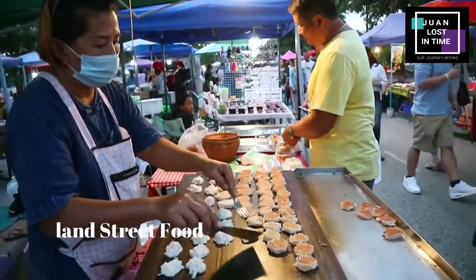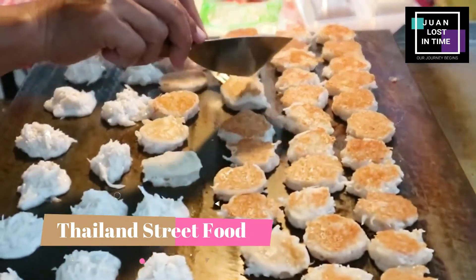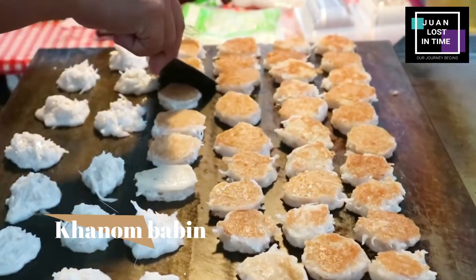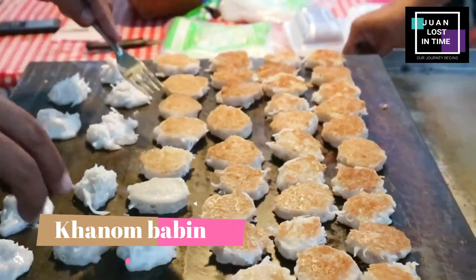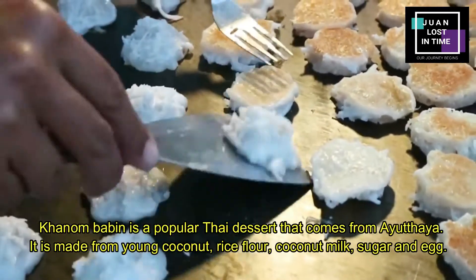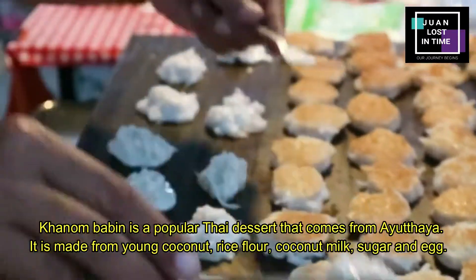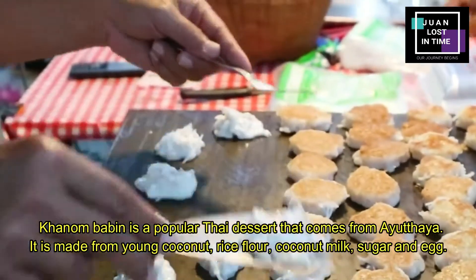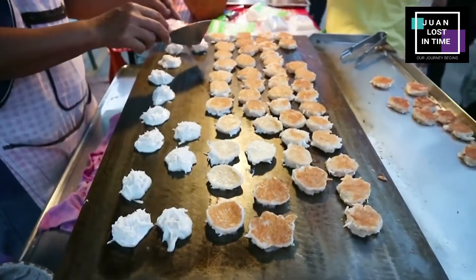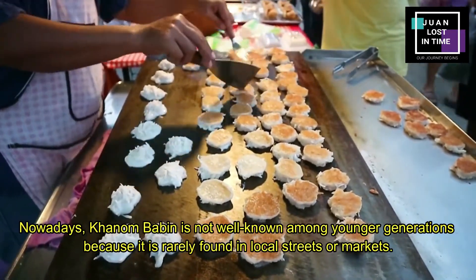I'm going to take a look at this video. This one's in order to retrieve a few ingredients. A river. A river. How to do this one. Here we go. What is your name?